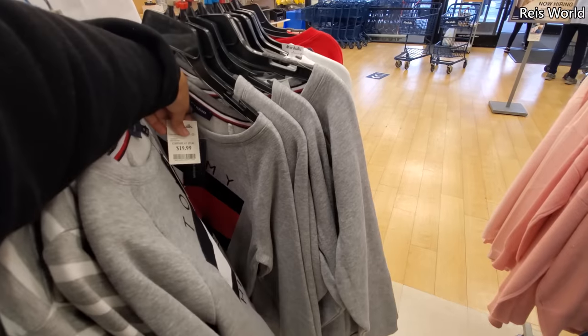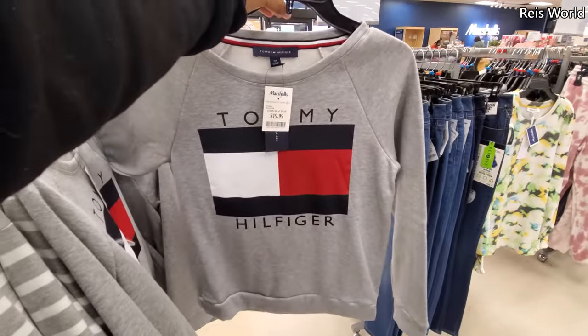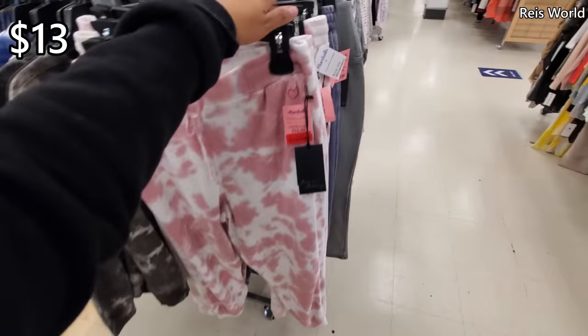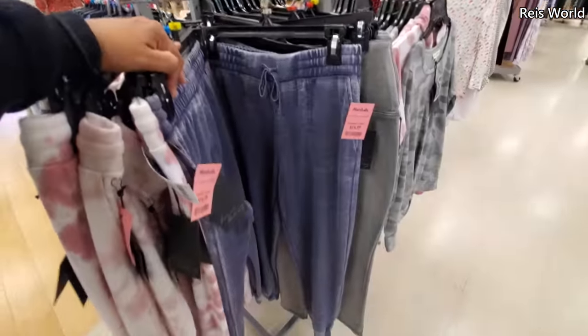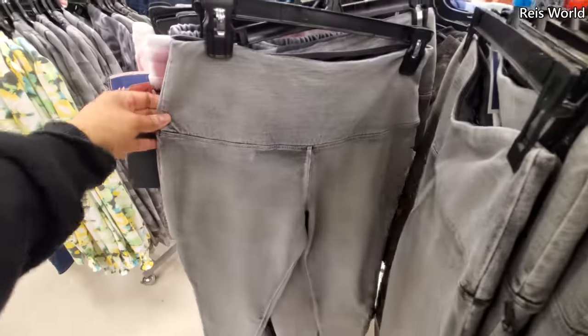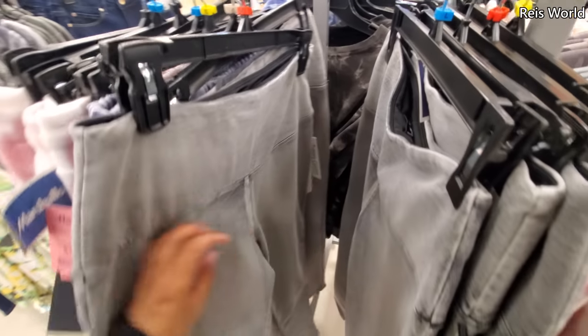They have it in gray too for $20. These are really cute. Some sweatpants are $13 — red tag, those are kind of cute. And they have these for $17. And this gray one, the Tummy Control, it's like an off-black, acid wash by Nicole Miller.